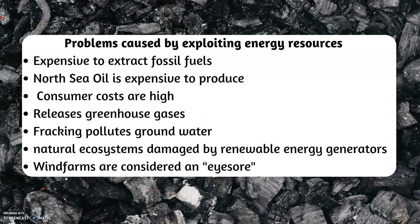Problems caused by exploiting energy resources: it's expensive — North Sea oil is expensive to produce and consumer costs are high. It releases greenhouse gases. Fracking pollutes groundwater. Natural ecosystems are damaged by renewable energy generators, and wind farms are considered an eyesore.